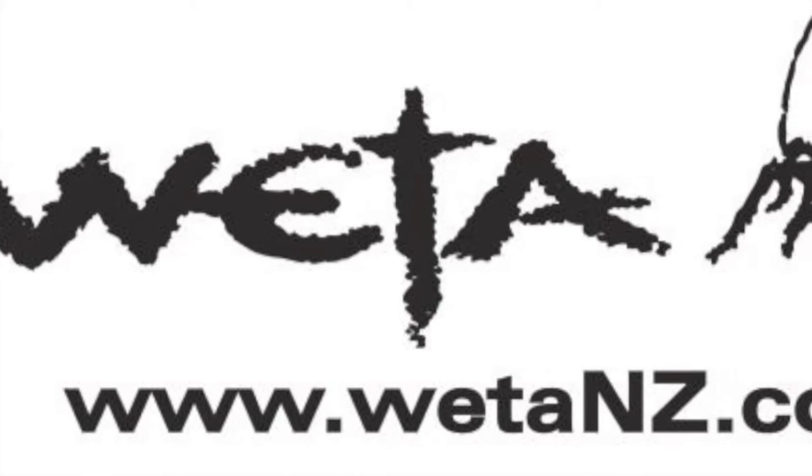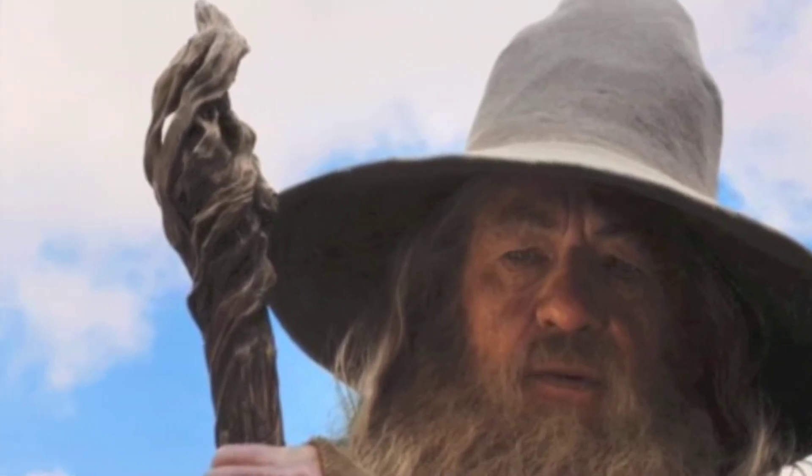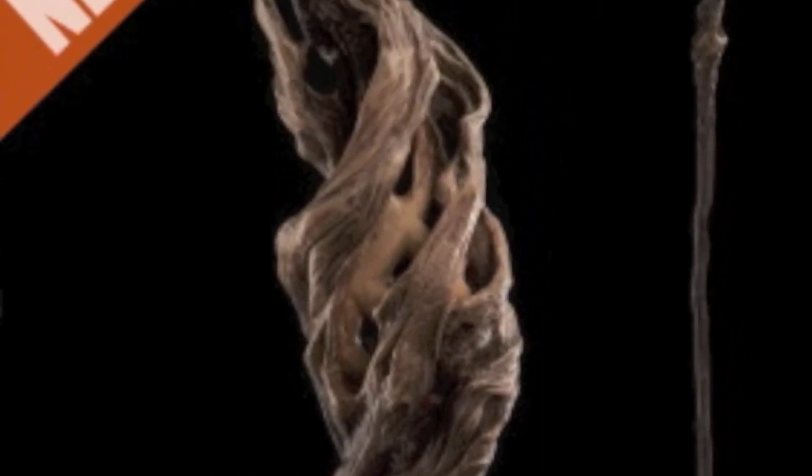Weta Workshop is too. There's a link in the description below. Here's their version of Gandalf's Staff. These Weta collectibles are made from urethane and cast from molds of the original film weapons. Here's a close-up of Gandalf's Rune.